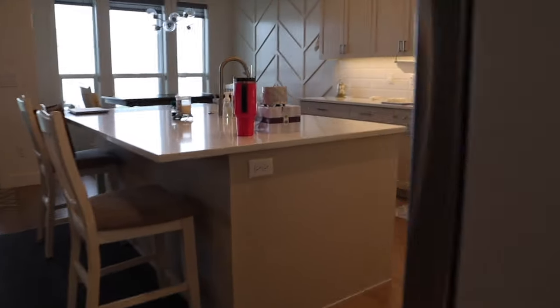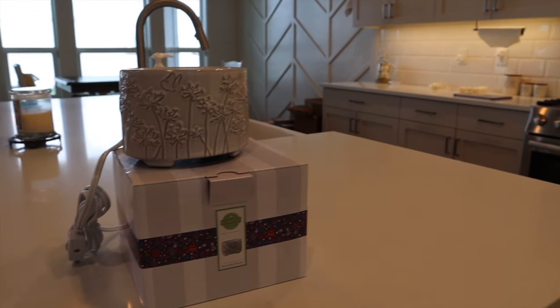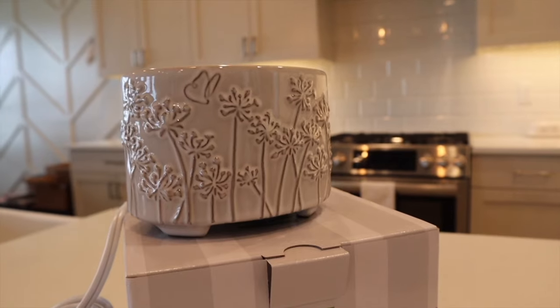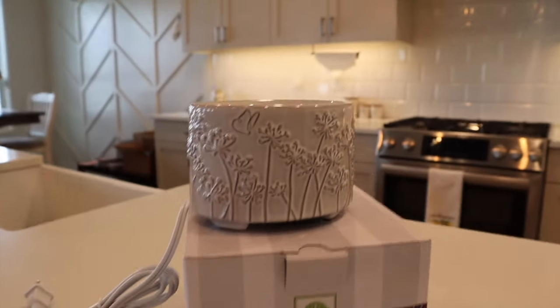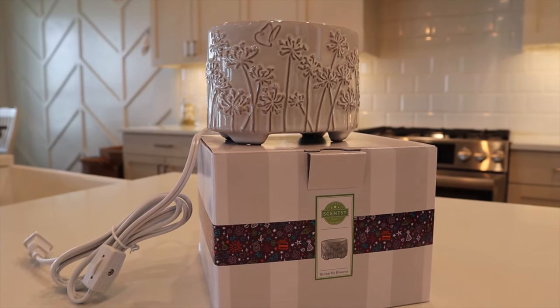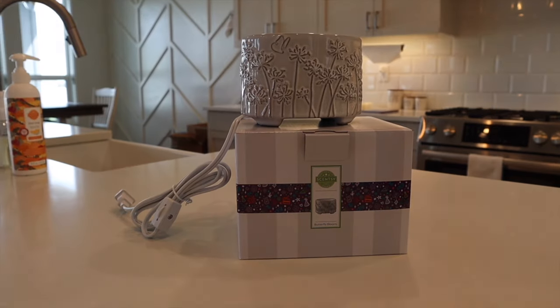Now we have the kitchen. I just got my Butterfly Blooms warmer in — this is from the Mother's Day collection and it's so pretty. My issue is I don't know where to put it. There's a sweet little butterfly on the inside which I love. I'm thinking probably next to my bed, because I have the Forest Light there right now, which is a little bit bright — I turn that off at night, so this one I could keep on all night without being blinded.